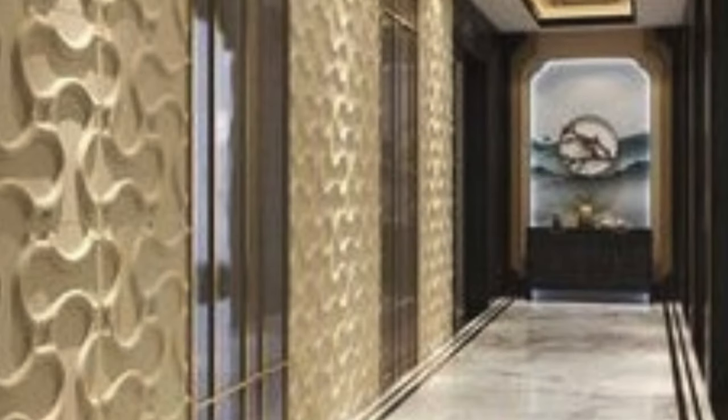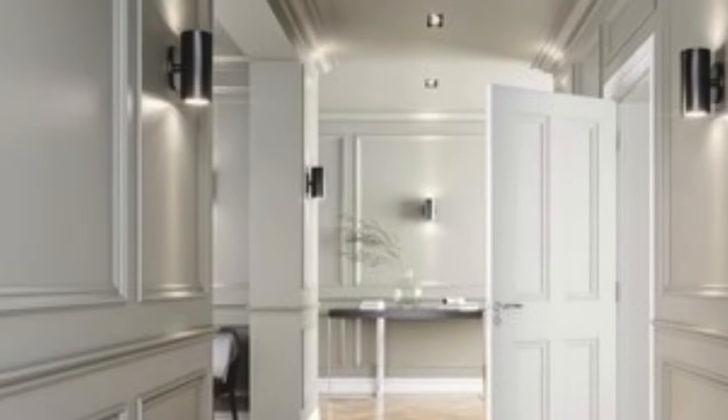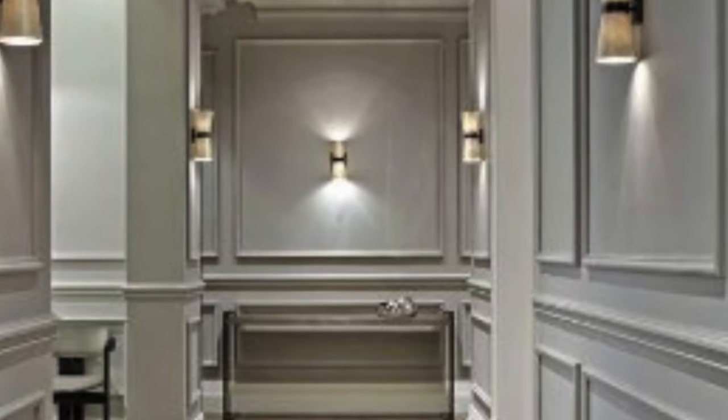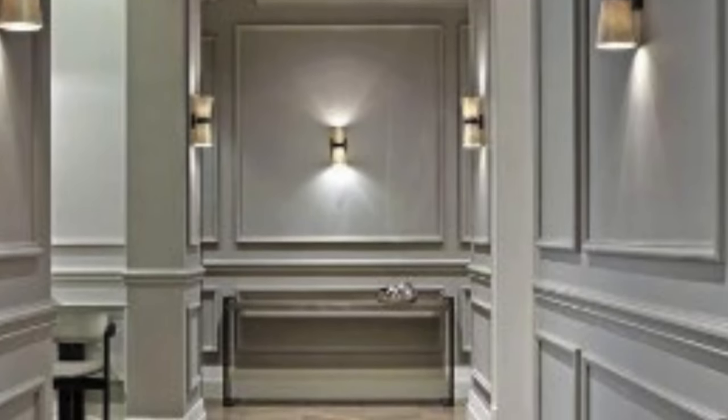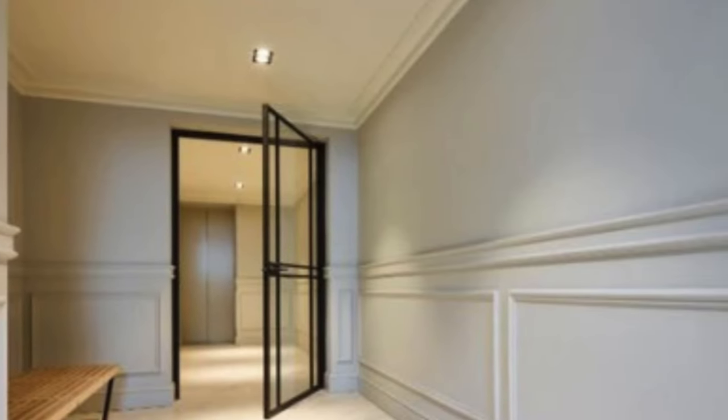These panels, often crafted from high-quality materials such as wood, acrylic, or PVC, introduce a multidimensional aspect to walls that goes beyond the traditional flat surfaces. In this exploration of luxury 3D wall panels, we will delve into their origins, design versatility, installation process, and the impact they have on interior spaces.